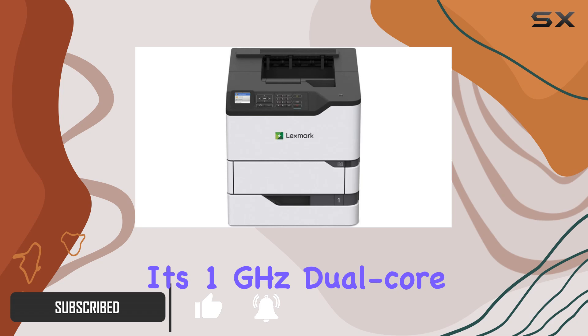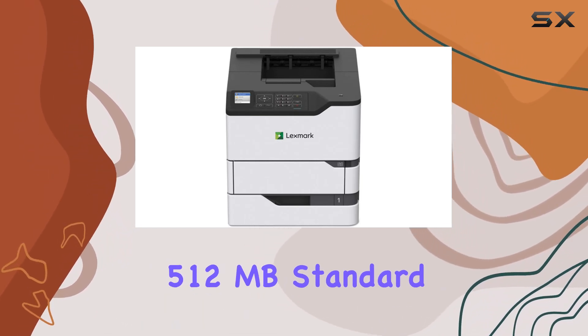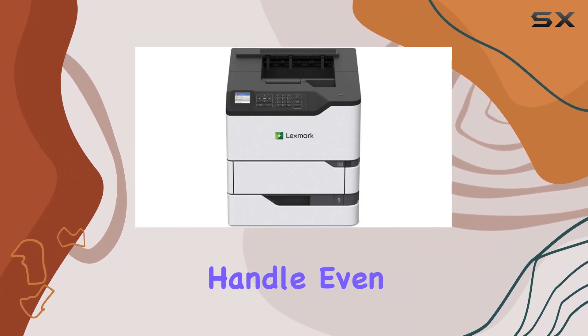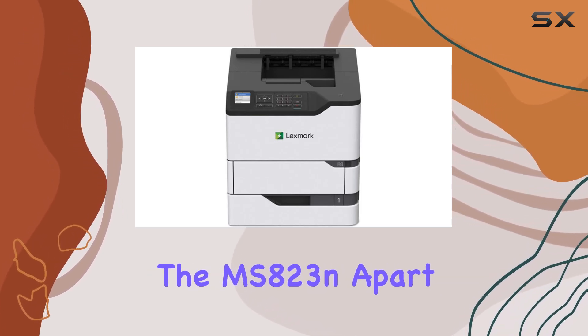Its 1 gigahertz dual-core processor ensures smooth performance, while the generous 512 megabytes of standard memory — expandable up to 4.5 gigabytes — means it can handle even the most demanding print jobs with ease.